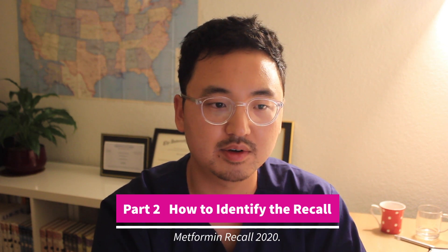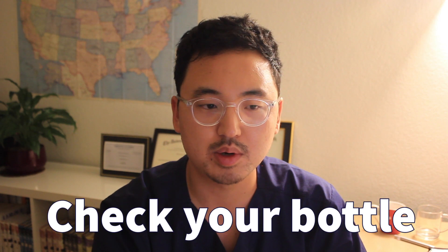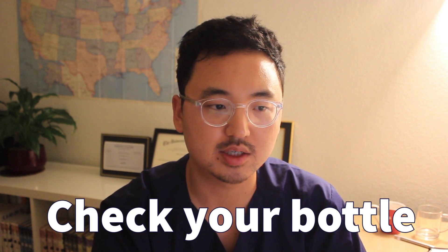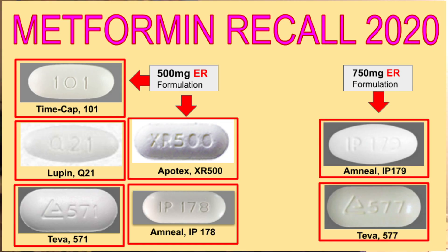So how do you identify if your metformin is part of the recall? Since there are many different manufacturers, before you call your pharmacy or your doctor about it, pause the video and take a moment to check your medication bottle and see if your medication matches with the following images of recalled medication. Here are the manufacturers and the images of the recalled metformin to see if it matches.